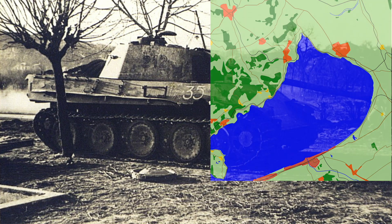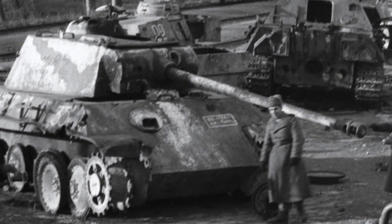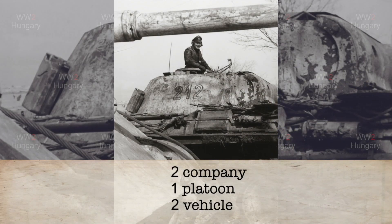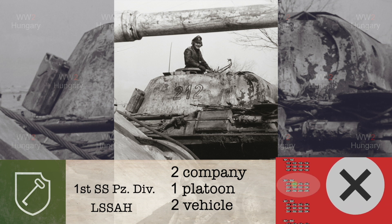In this third photograph, this time of the vehicle collection station at Balatonfüzfő, north-west of Balatonkenese, along the shore of Lake Balaton, we again see tank 212. We know that tanks from the 1st SS Panzer Division Leibstandarte SS Adolf Hitler, commanded by the well-known general Joachim Peiper, fought and were destroyed around Balatonkenese and were dragged to this collection station. Therefore, we can confidently say that tank 212 was from the 1st SS Panzer Division.